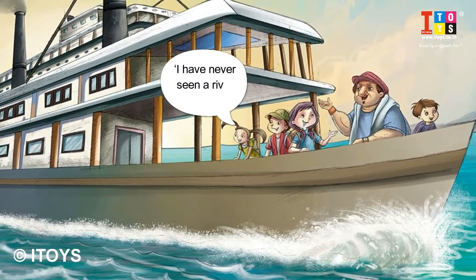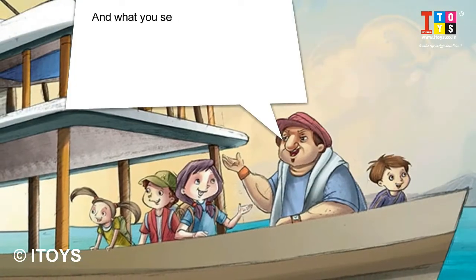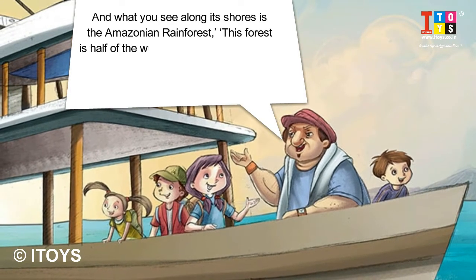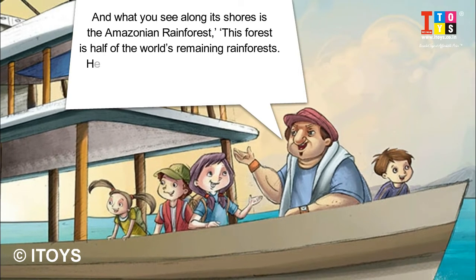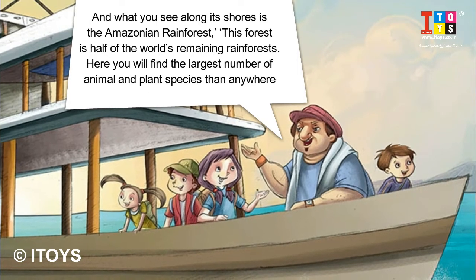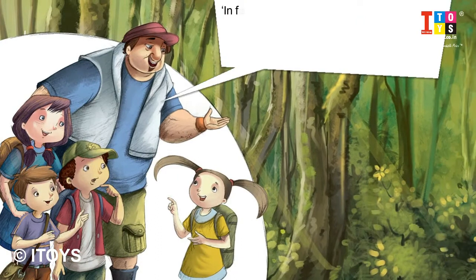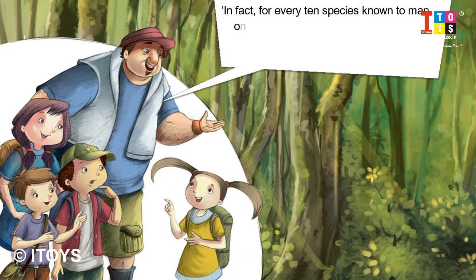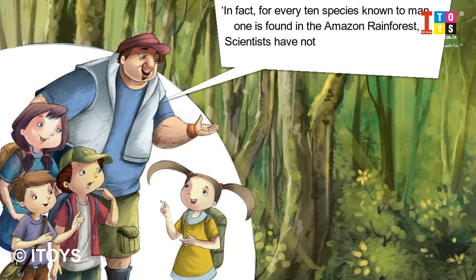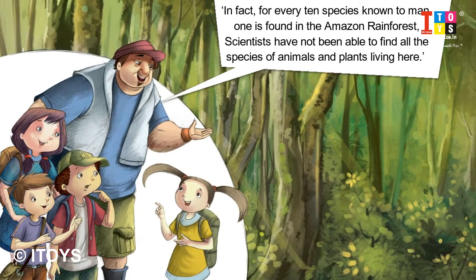I have never seen a river this wide! What you see along its shores is the Amazonian Rainforest. This forest is half of the world's remaining rainforest. Here you will find the largest number of animal and plant species than anywhere else in the world. In fact, for every 10 species known to man, one is found in the Amazon Rainforest. Scientists have not been able to find all the species of animals and plants living here.